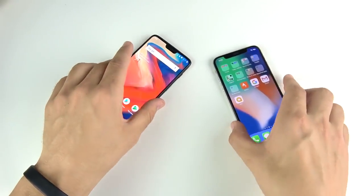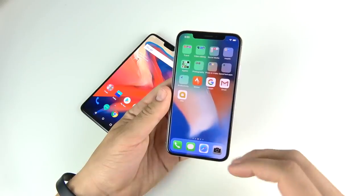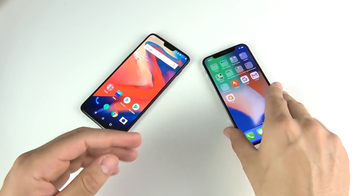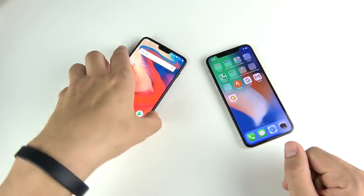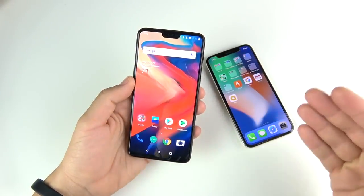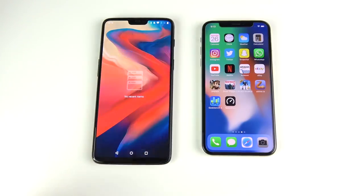At the same time, the One Plus Six doesn't have the sensors the iPhone 10 has, which can authenticate banks and things like that. So the iPhone 10 feels like the more refined face unlock experience, but it feels like it needs an update to be a little more accurate. The One Plus Six feels way faster but a little less feature-rich.